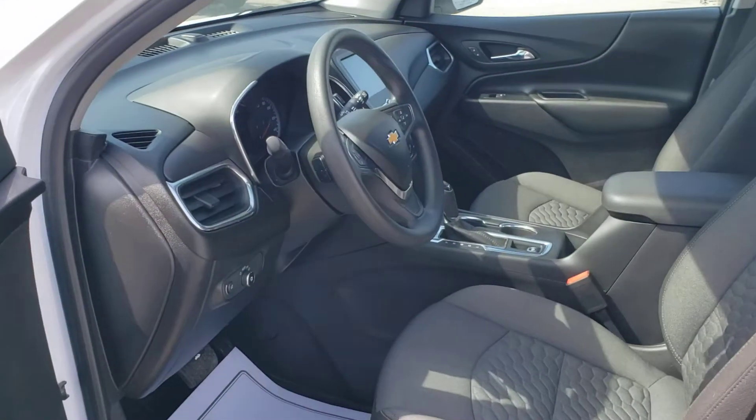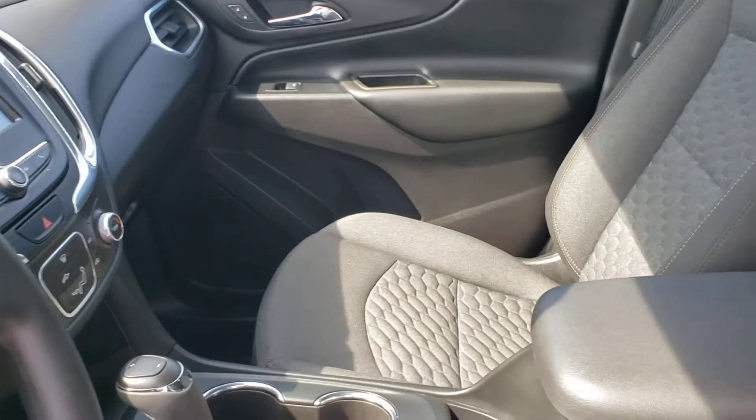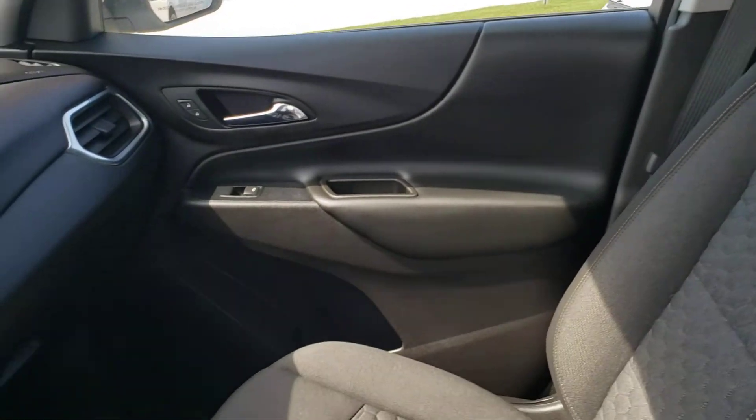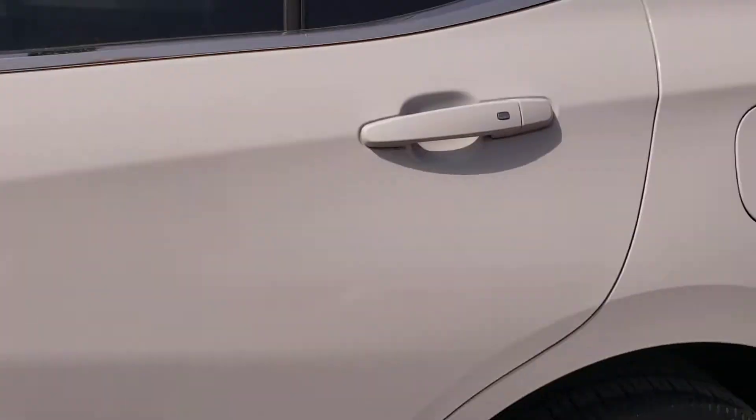So just great all the way around. Interior-wise, a lot of nice features. Of course, you're going to have Bluetooth and a backup camera here. Excellent seats here. This is well taken care of — obviously a single owner.